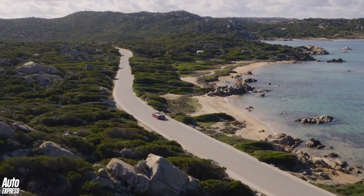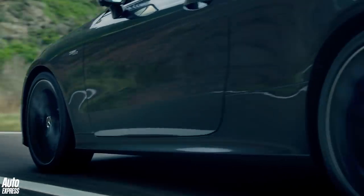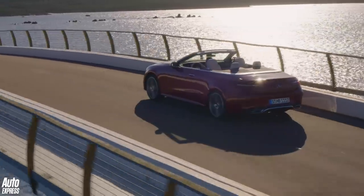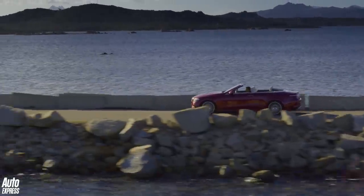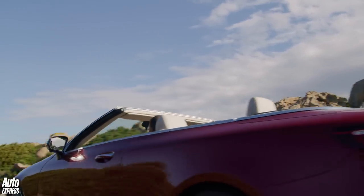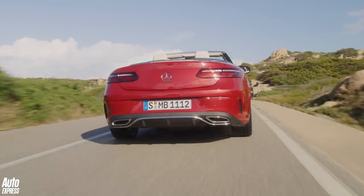For petrol buyers, the E-200 is available with rear or four-wheel drive, using a 194 BHP 2.0-litre turbocharged 4-cylinder engine to cover 0-62mph in around 7.6 seconds. The rear-drive only E-300 uses the same engine tuned up to 254 BHP, cutting the 0-62mph time to 6.4 seconds, while the four-wheel drive E-450 has 268 BHP for a 5-second 0-62.